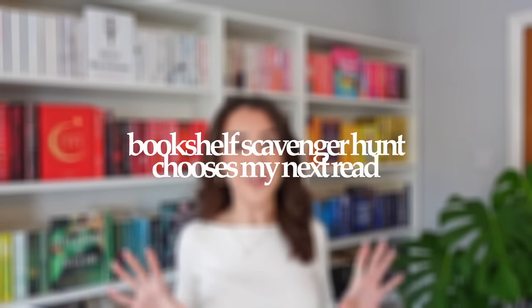We are back to do another Bookshelf Scavenger chooses my next read. I had the best time doing this last time if you've watched it.